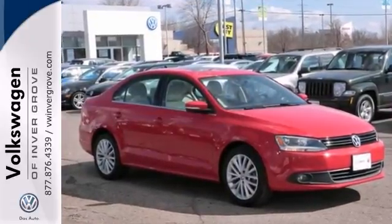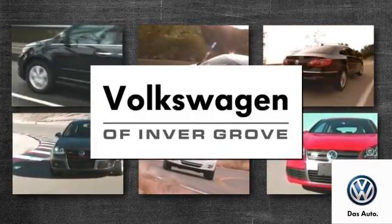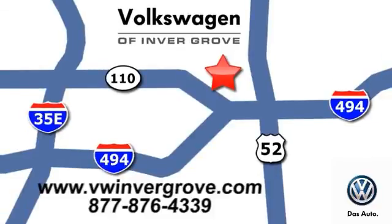Come on out and see it today. Volkswagen of Invergrove. It's better here, and we'll prove it. We are conveniently located at 1325 50th Street East in Invergrove Heights, Minnesota.